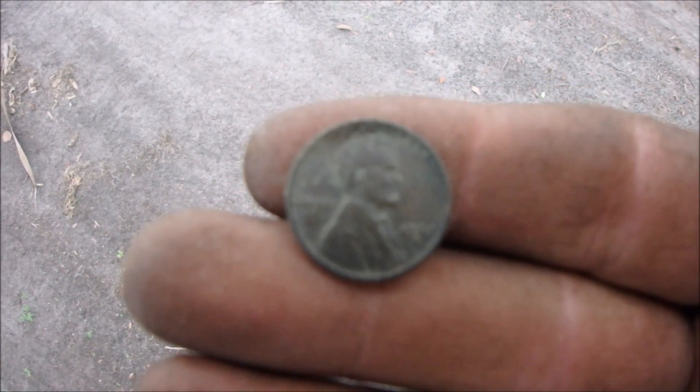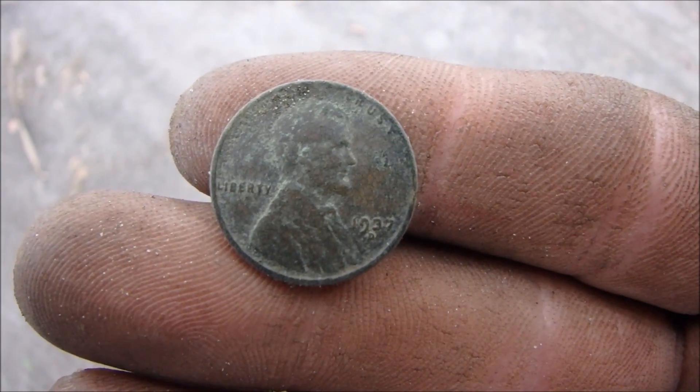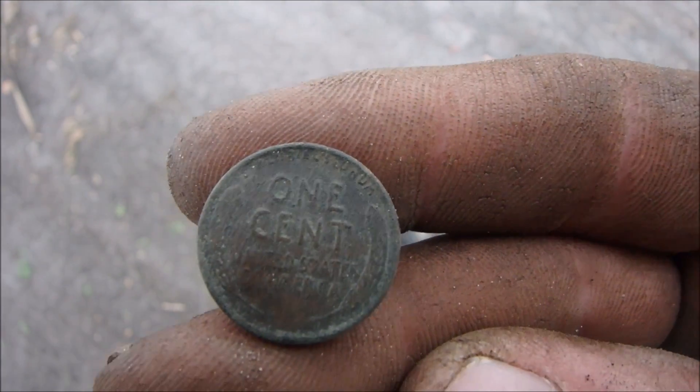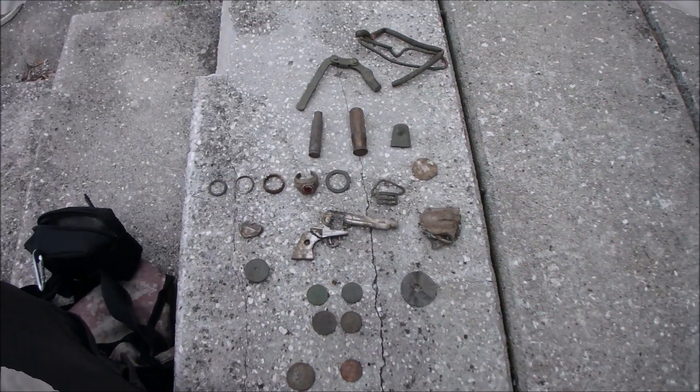I just dug a Wheatie — it rang up real low, 76. 1937 D. I like when they come out this dark brown and green color. Sweet. Alright — wrap up time.